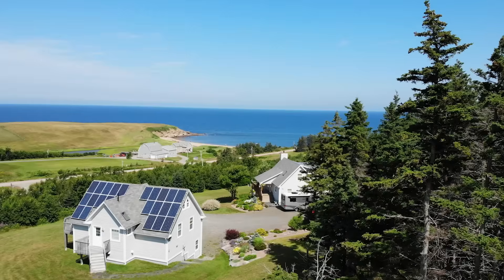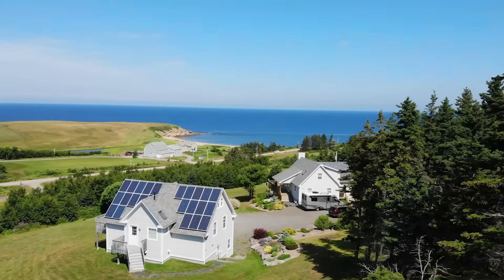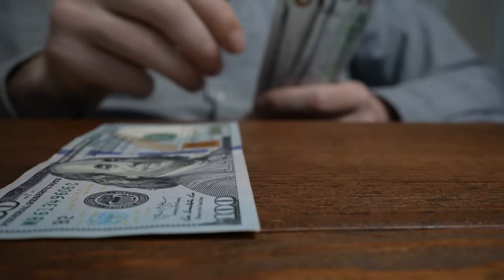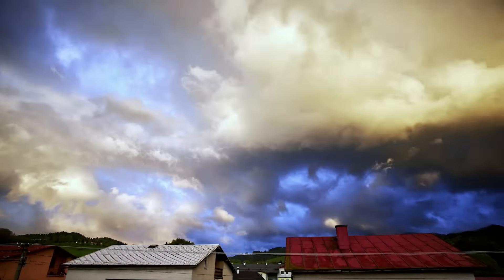So again, the answer is yes — you can absolutely run your entire house, your entire electric home panel, on a solar system with battery storage. And depending on your budget, you can really expand your batteries and have enough power to ride out those long two, three, four, or five day storms when you're not going to have much solar production coming in.